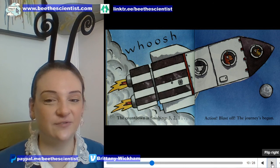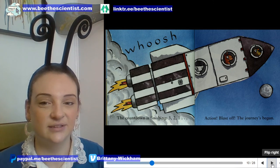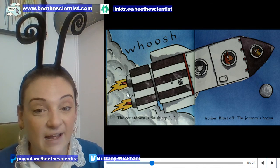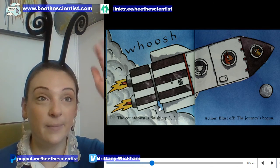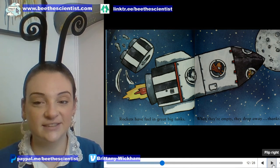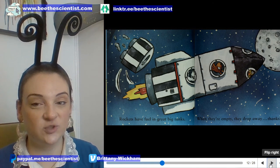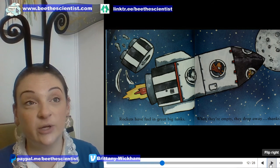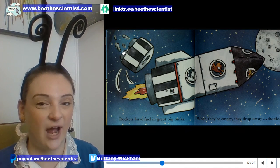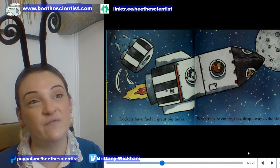Whoosh! The countdown is finishing — three, two, one, action! Blast off! The journey has begun! This fire coming out of the bottom of the rocket propels it up by pushing down. Rockets have fuel in great big tanks; when they're empty they drop away. SpaceX has shown us we can reuse rockets, but those fuel tanks still fall off and create space trash. Most space companies don't really want to talk about that because they haven't figured out how to avoid it quite yet.